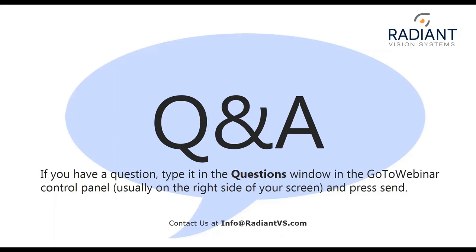The first question: is Auto-POI a specific license or is it part of TrueTest or ProMetric? There is no separate license for Auto-POI. It's a new feature available immediately in the latest versions of both TrueTest and ProMetric. If you are a current TrueTest or ProMetric user, you can reach out to our support team at support@RadiantVisionSystems.com and they can provide you with the latest installer and license code.